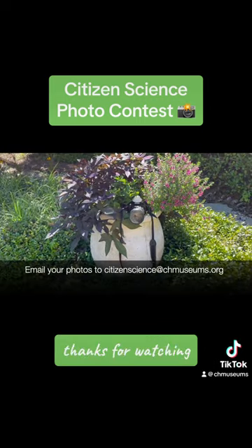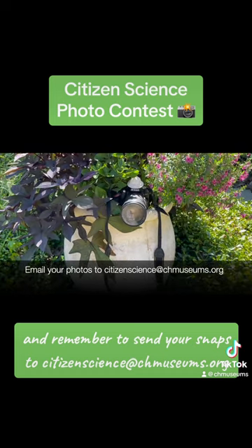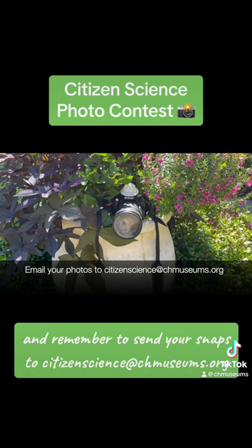Thanks for watching, and remember to send your snaps to citizenscience at chmuseums.org.